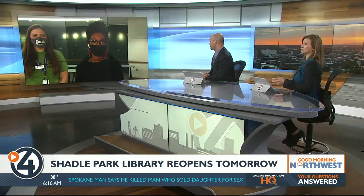Back this month, the Spokane Public Library is reopening two of its locations that were closed for renovations. The first to reopen tomorrow is Shadle Park Library in North Spokane. Destiny Richards is live now at the new and improved and beautiful library.